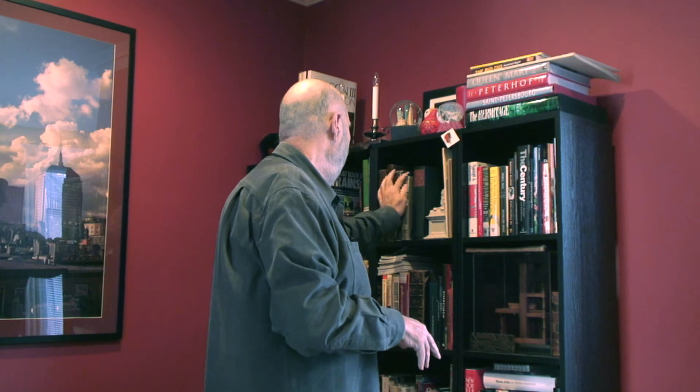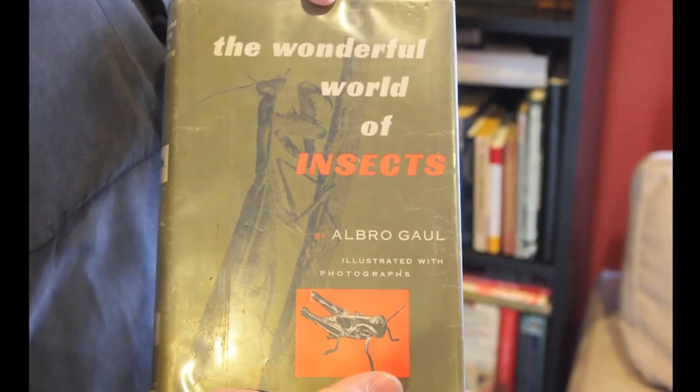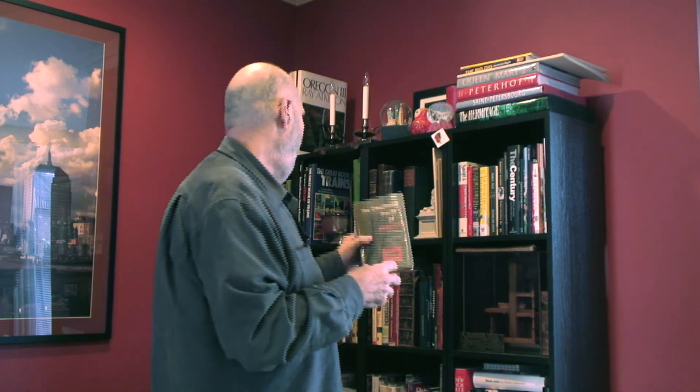The next one is kind of weird: The Wonderful World of Insects. Why would I have a book on insects? Well, this was the first book that was ever typeset on a photographic typesetting machine, 1949. And there's a whole page in the back that tells you about it.